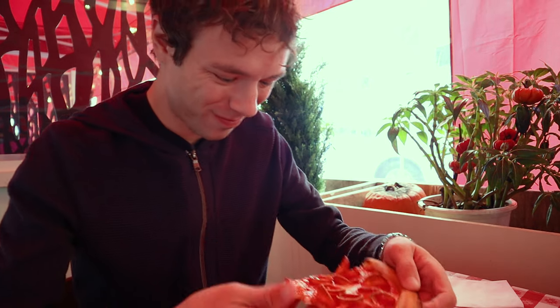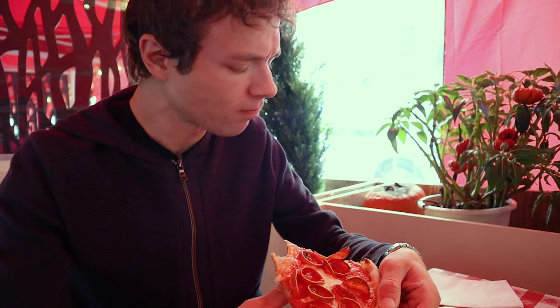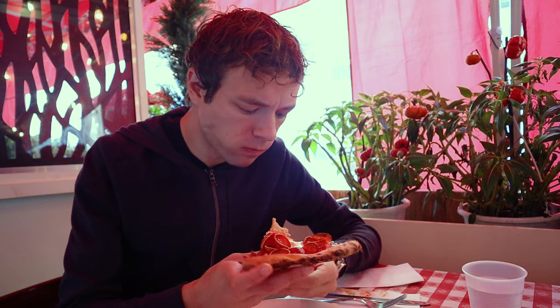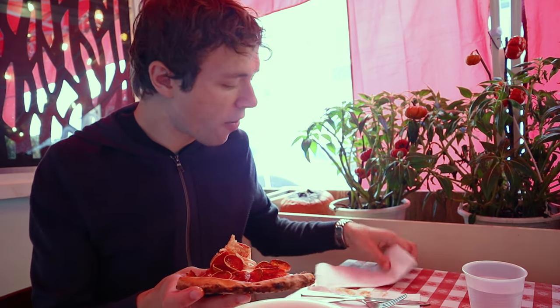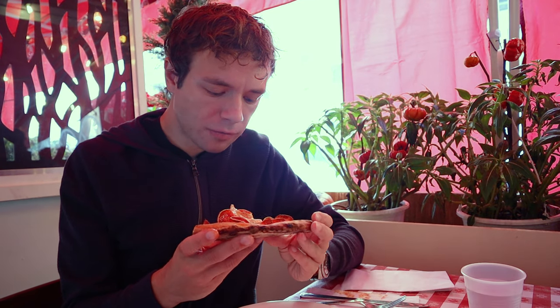First bite. Stunning. Lombardi's cooks their pizza in a coal-fire brick oven which maintains a much higher temperature than a wood-fire oven. In fact, once a pie is in the restaurant's oven it only takes three minutes to cook.